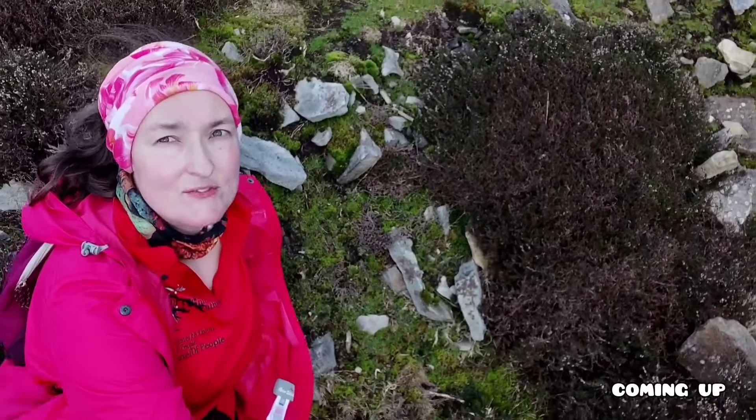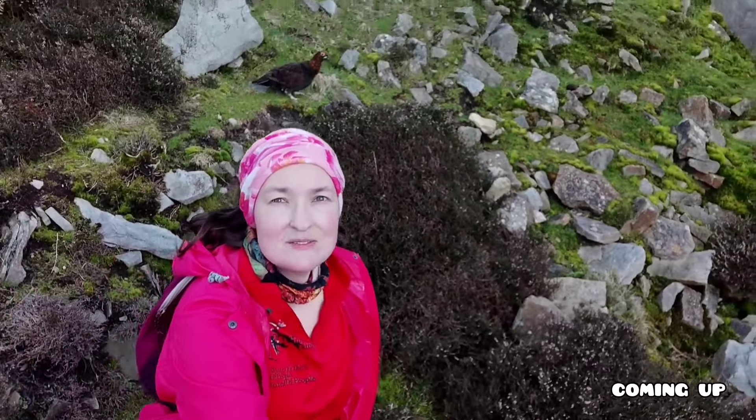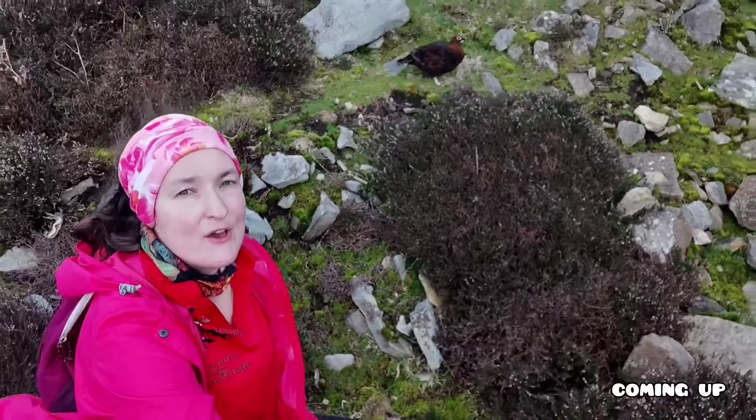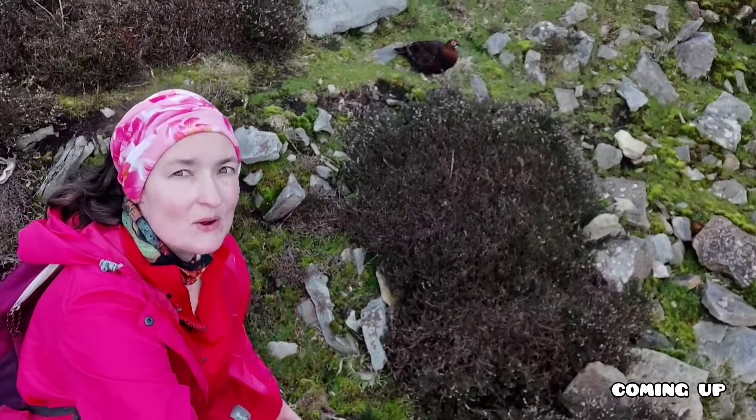Look at it! Behind me there's a talkative friend — a grouse. Just made friends with it, him or her, I don't know. I think it must be a boy, because boys are normally more colourful in nature.